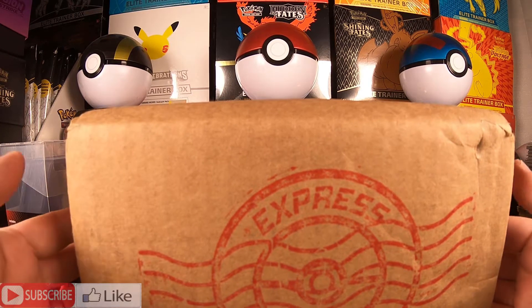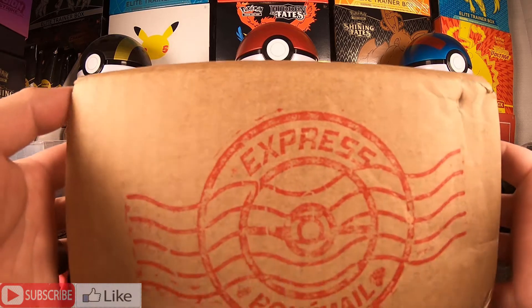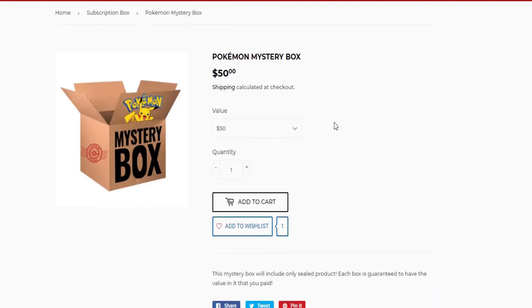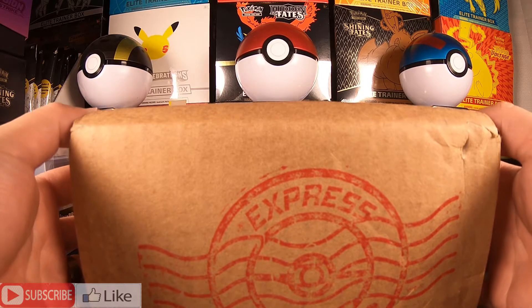Yo, what's going on YouTube? This is Uncle Pickle back at it again. Today we're going to be opening a mystery box from Express PokeMail. This is the $50 version of this mystery box. They also offer $100 and $150 tier mystery boxes as well.